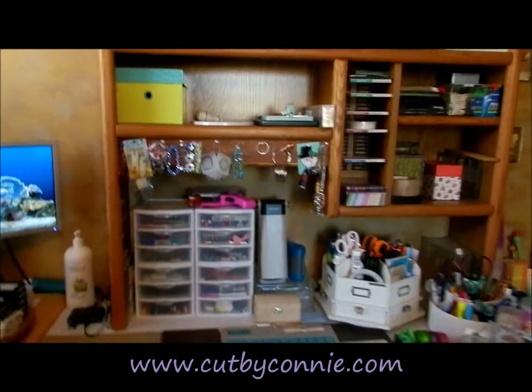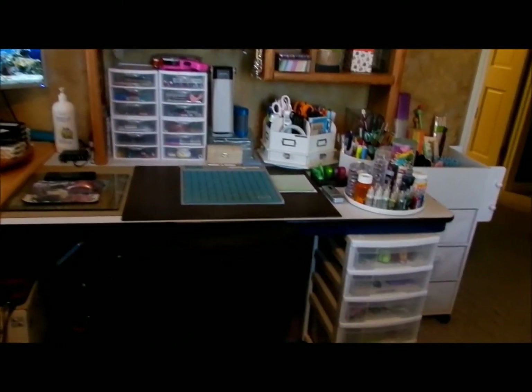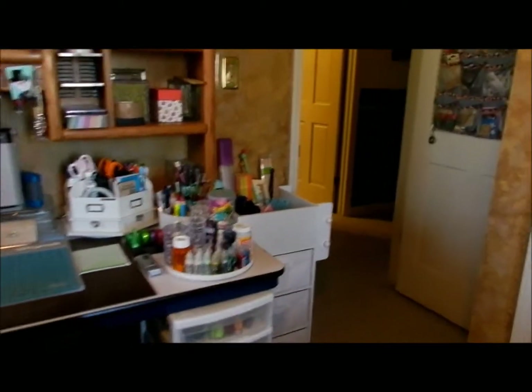And here is my desk. My son left me his desktop, so that really comes in handy. And my husband bought that little roller cart over there in the corner, which is nice.